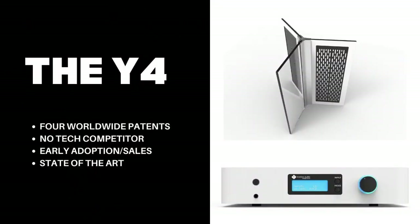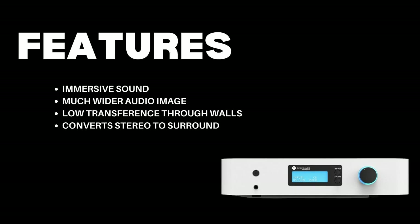The Y4 receives sound files from your music, TV and movies — even if they were recorded in stereo. It then converts these files into a much bigger holographic image, true surround sound, with only four bookshelf-sized speakers.